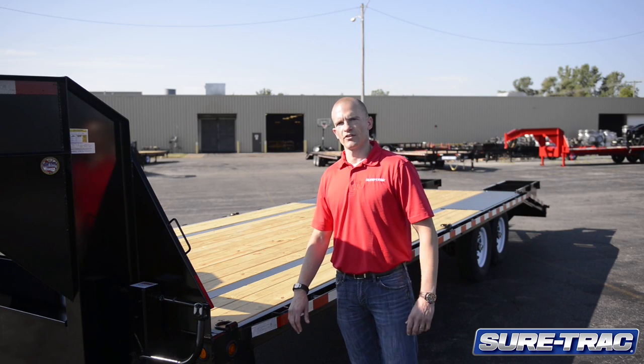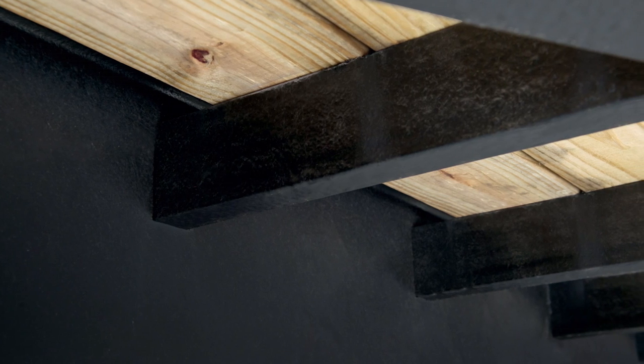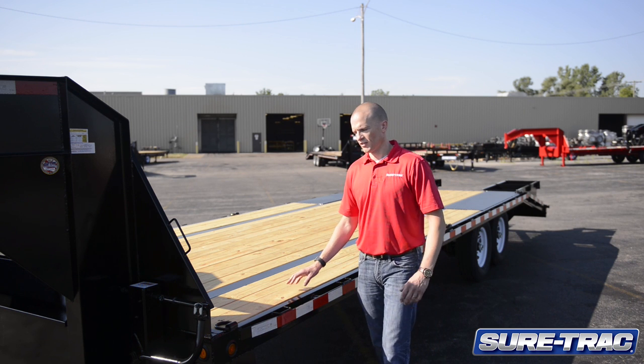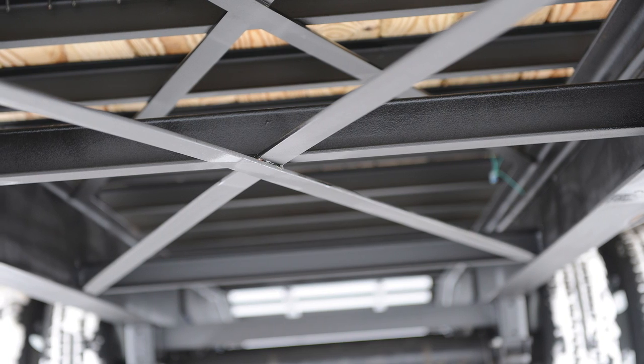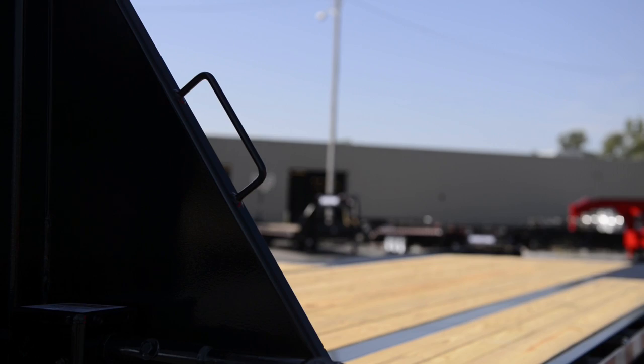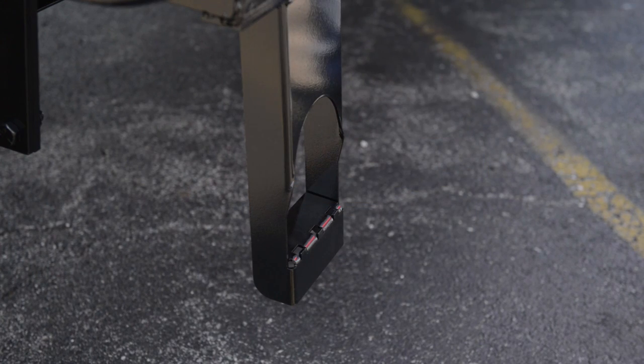Additional features on this unit include the HD I-beam construction. This frame is also pierced, meaning that you have a lower deck height, providing a better loading angle and more accessibility to the bed of the trailer. Cross-track bracing provides superior strength, and this unit also has side steps and grab handles on both sides of the trailer for easier access to the bed.